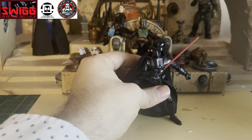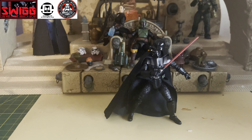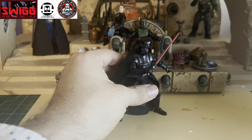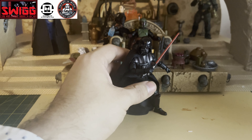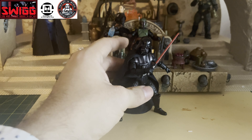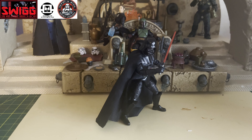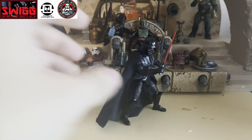You can't go wrong with this figure. If anybody is looking for a Vintage Collection action figure and you're a Darth Vader fan or you're just starting to collect, definitely pick up the Return of the Jedi Darth Vader. It's easy to pose, easy to stand, the soft goods are amazing — an all-around amazing figure. The only reason it didn't make it to my number one spot is because of the next figure, which I was so excited about when it was announced.